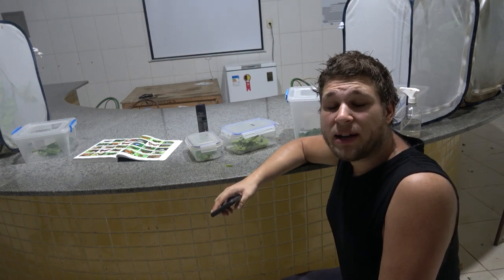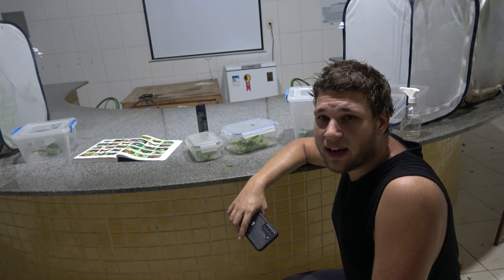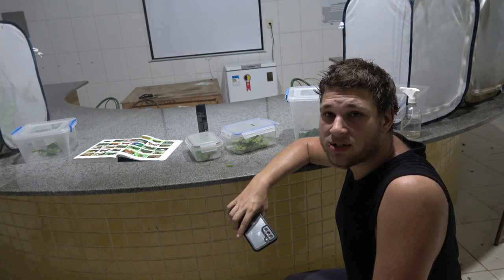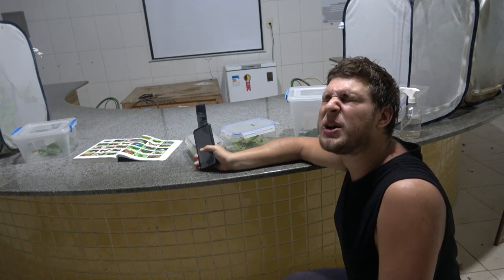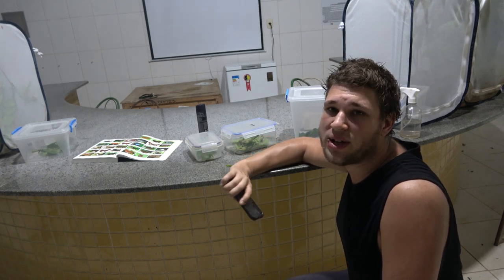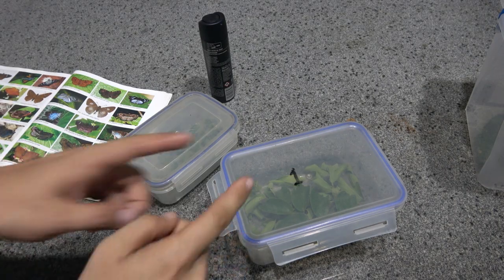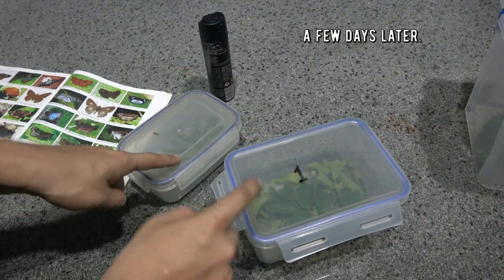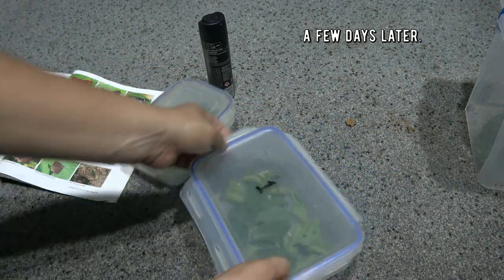Ladies and gentlemen, I am breeding my dream butterfly. My name is Bart Coppens and I'm studying the life cycles of butterflies and moths in southeastern Brazil. Today I have the caterpillars of a spectacular butterfly I always wanted to see. In the Brazilian rainforest I found caterpillars of one of my dream butterfly species.